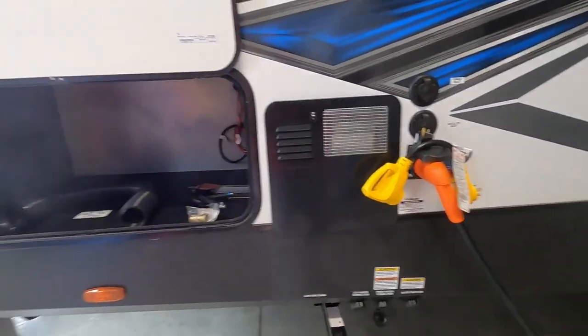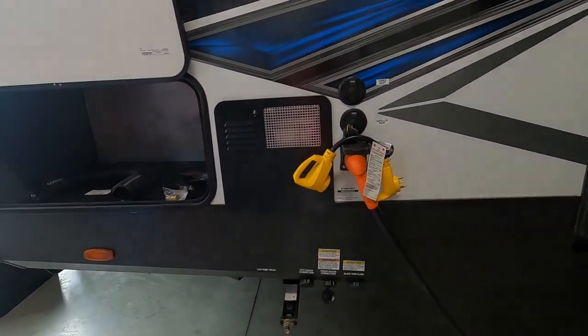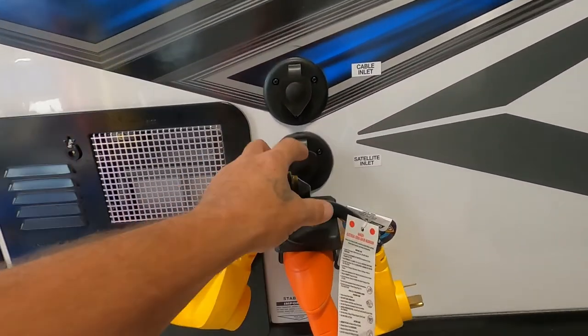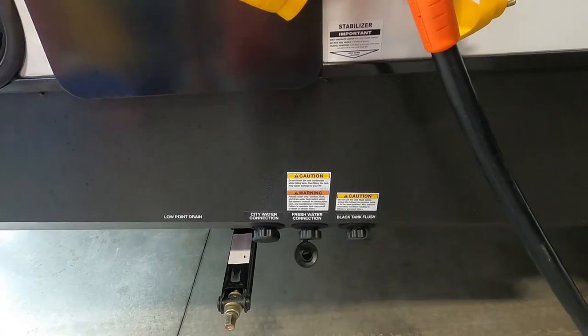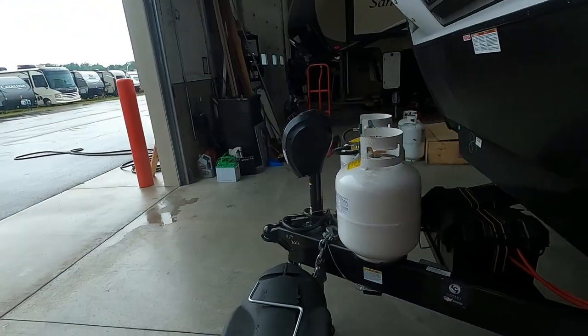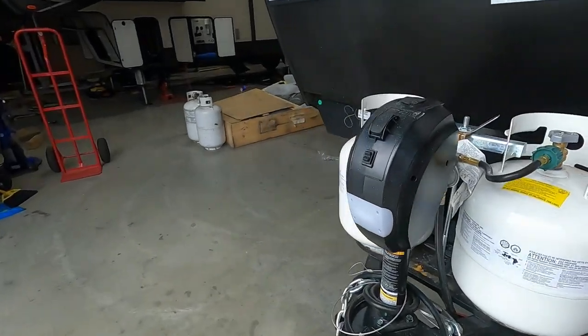Think about where your power and water connections are going to be. They are right at the front on your driver's side of your tow vehicle, or the off-campsite side of your camper — power here, water connections there. So park accordingly so you can utilize the facilities at the campsite.